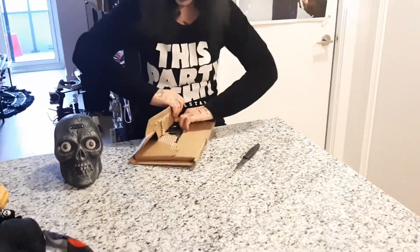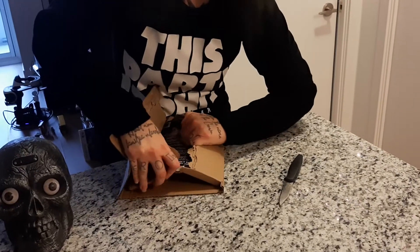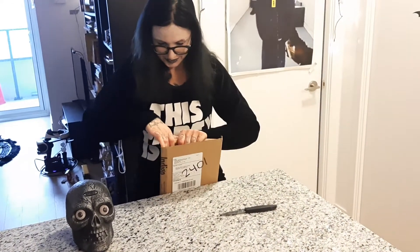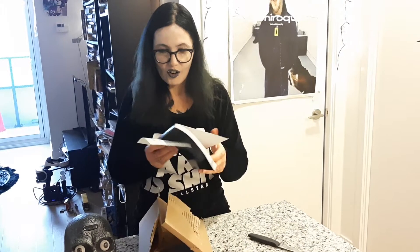Oh wow! Look at this. I'm sorry, I am terrible at opening boxes. Hopefully that makes me more inflatable. Look at that.